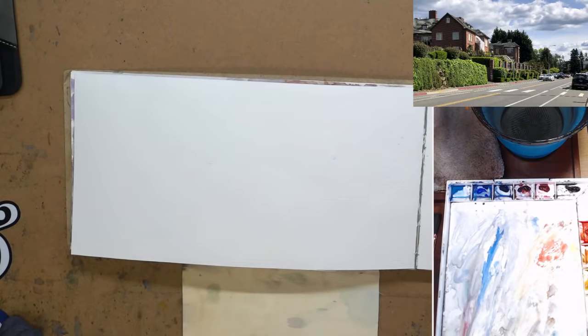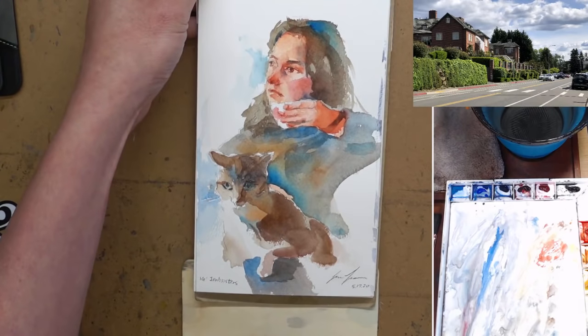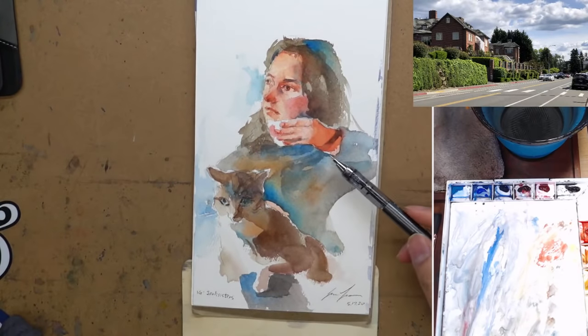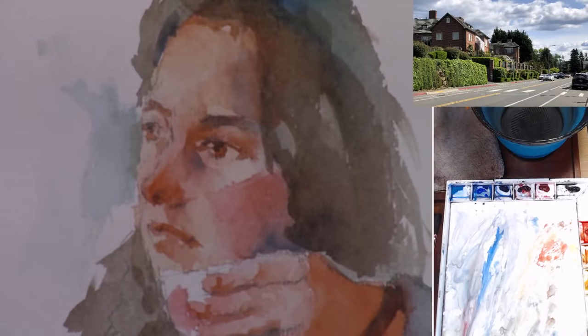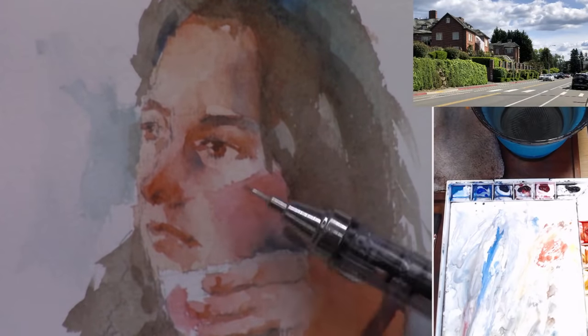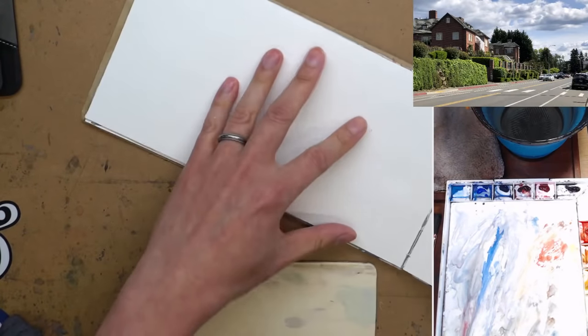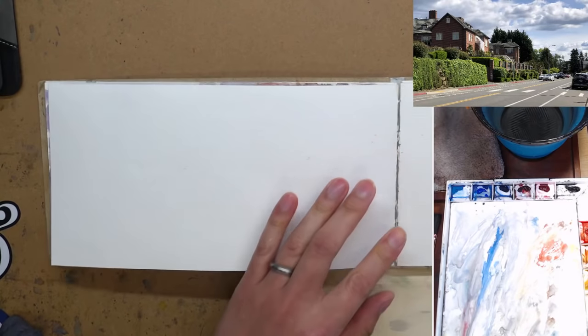A couple things I need to work with: I don't know how well this paper is going to take the water. Last week when I did this portrait it held up okay, but I didn't do a very big wash — some wet-on-wet but mostly hard edges. So I probably won't do too much wet-on-wet work. Anyway, enough talk — let's draw.